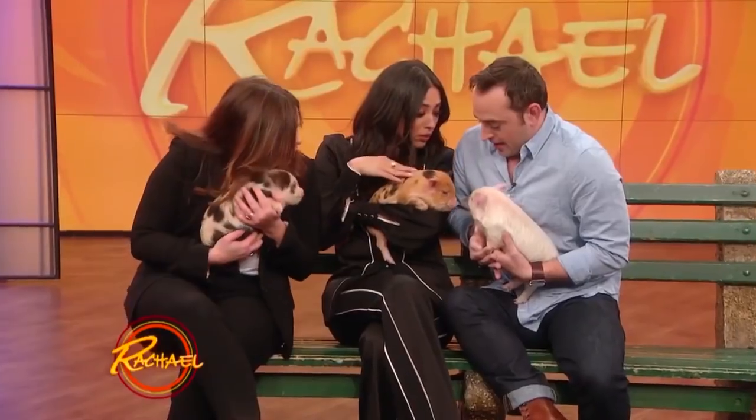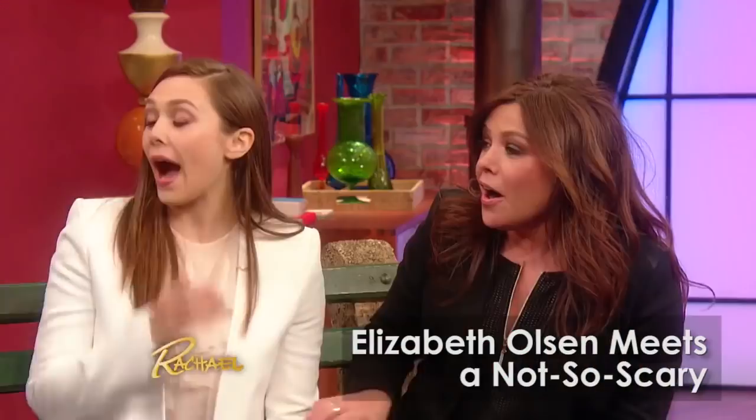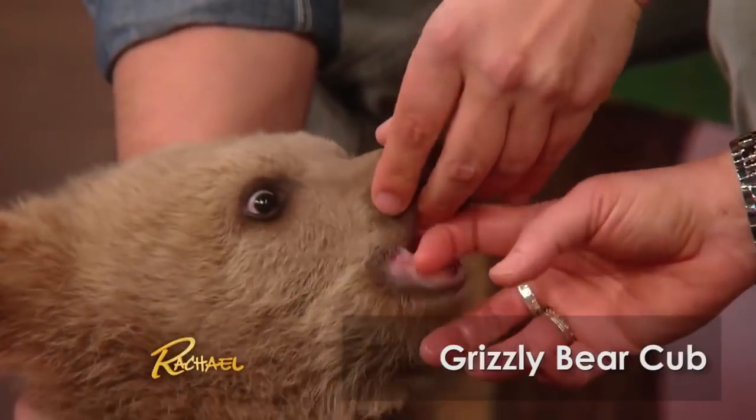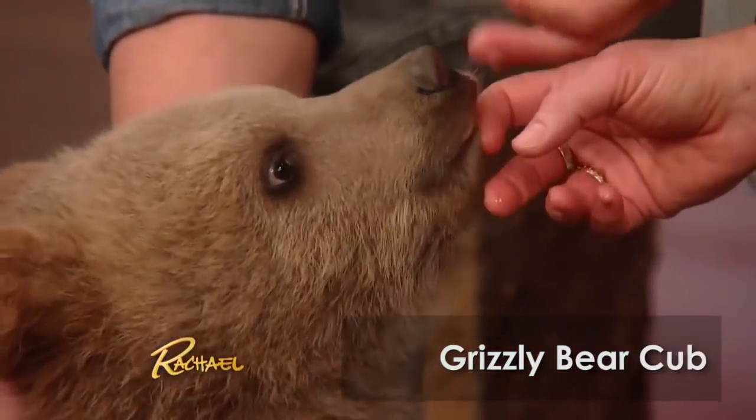Look at how sweet these guys are. Look at that bear! He's got big paws. Look at how huge he is. He needs to nurse on something.